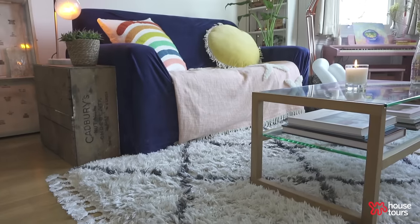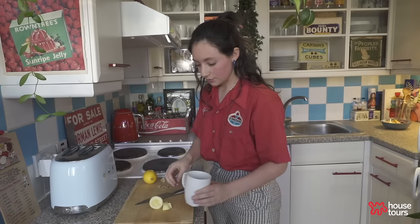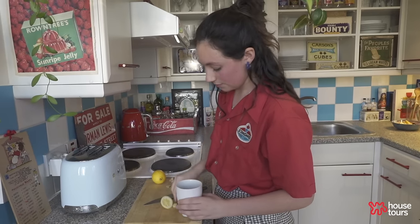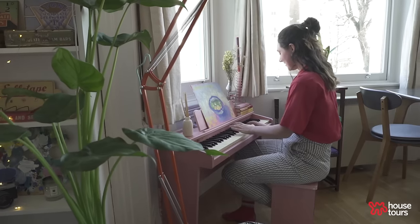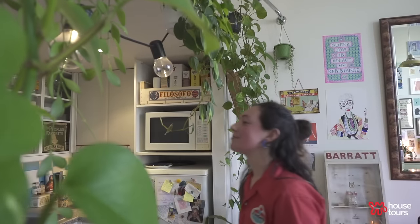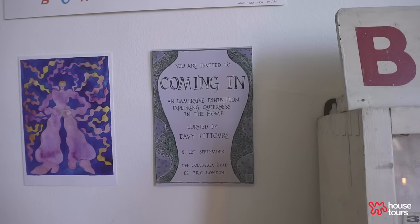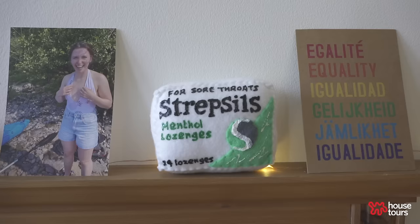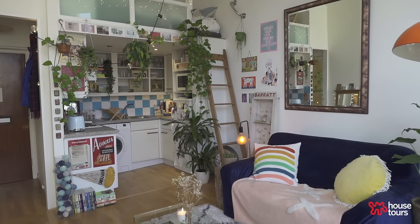I think home is definitely a space where you feel like you can come into and completely feel at ease, surrounded by objects and pieces that bring you comfort but also lift you up and bring you joy. I'm a proud queer woman and my home is full of queer art and posters and rainbows — all these reminders to back myself and be proud and be happy with who I am.